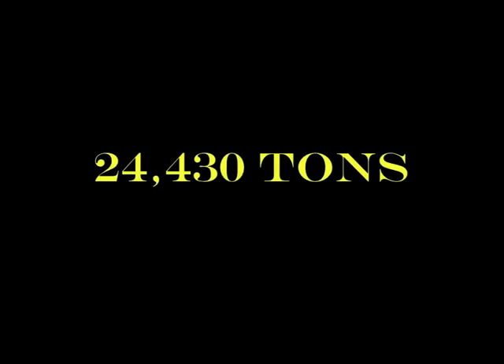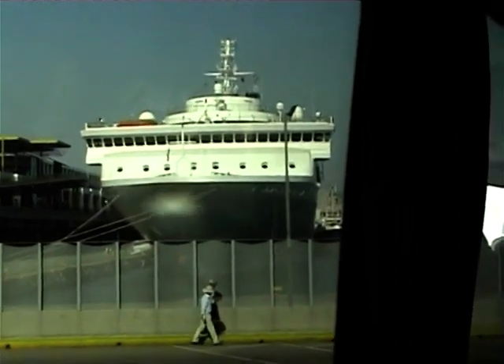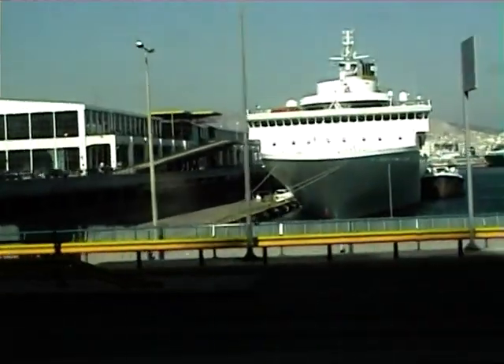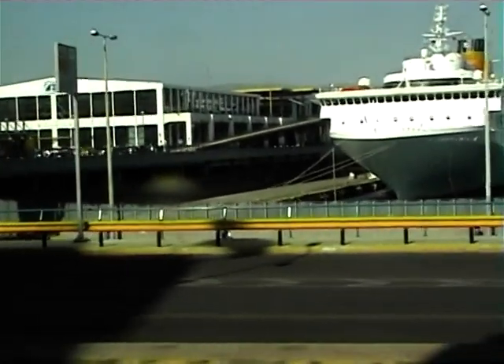Costa Voyager is the smallest of the Costa ships and has actually recently been sold. She was called Olympic Voyager, Voyager and Grand Voyager before she became Costa Voyager. She's seen here tied up in Paris.